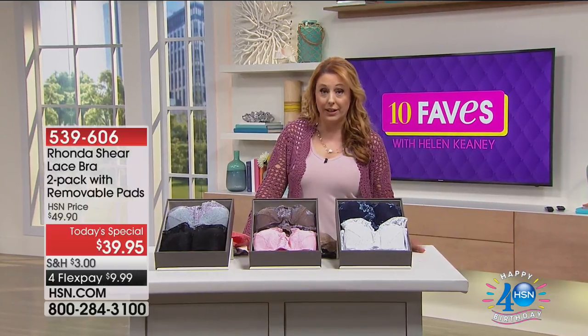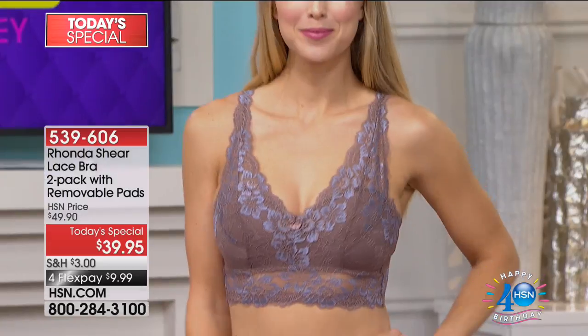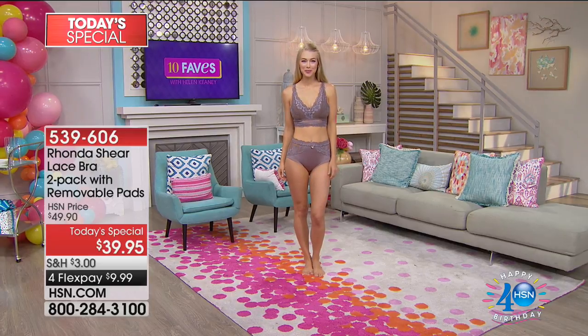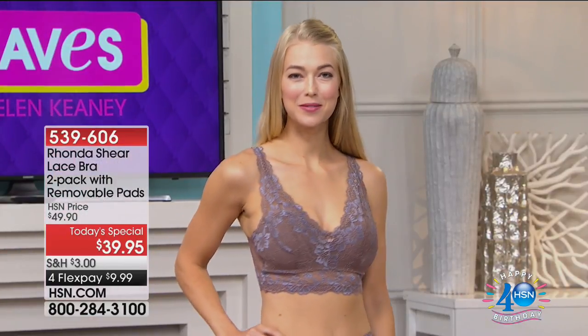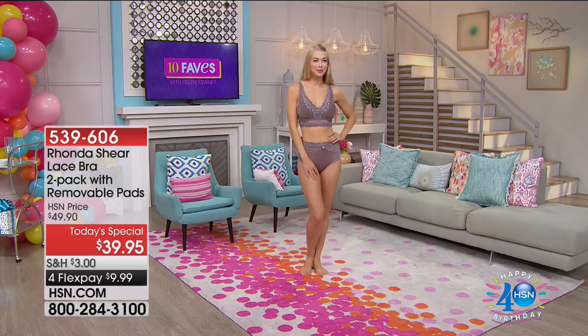Beautiful Angela is out here modeling. She's a size four wearing the extra small — so shop your top. The pads in them are removable modesty pads. If you have a prosthetic that you need to put in, you can do that on one side. If you want the pads out altogether, you can take them out. It's really comfortable, and the back has this gorgeous wide band — it's not a thin strip, it's wide and it's meant to be seen. If you've got a low-cut sweater or something off the shoulder that peeks out, it's going to look beautiful.